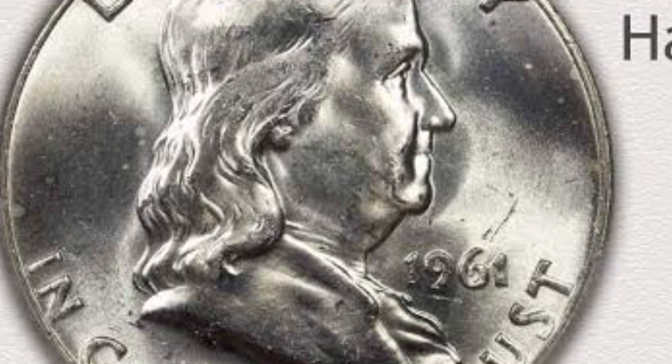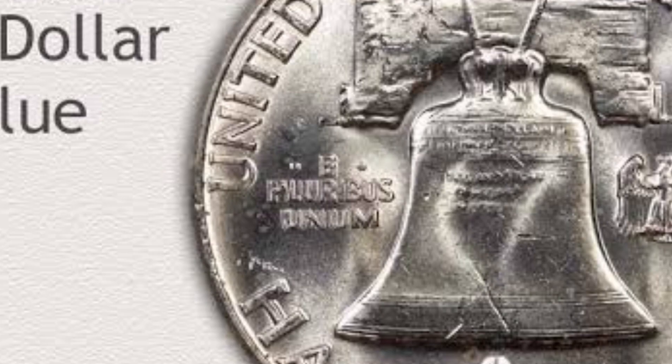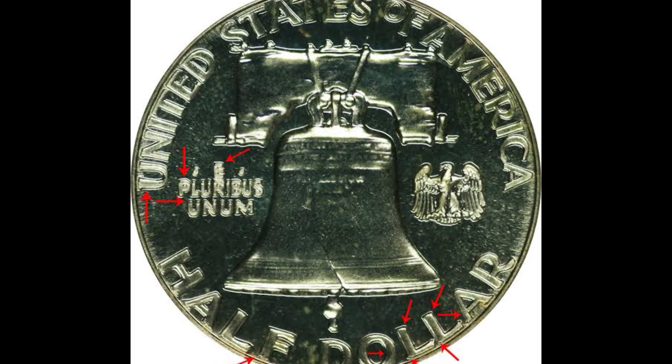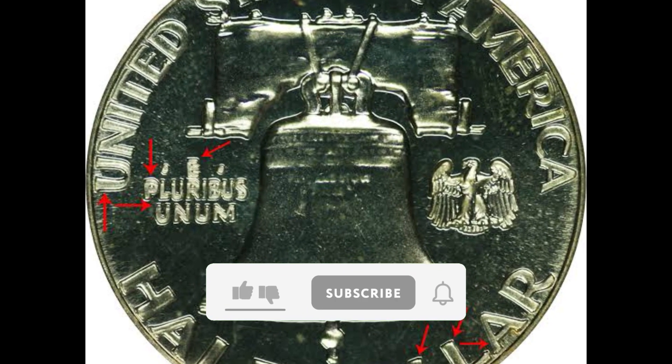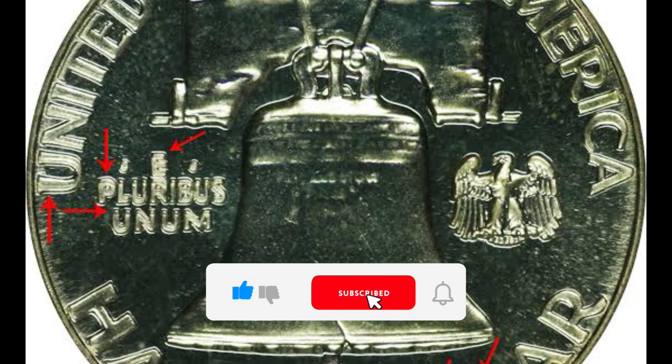The rareness of the 1961 proof DDR Franklin half-dollar and its unique double die reverse make it valuable. Because of these variations' rarity and historical relevance in the field of numismatics, collectors frequently look for them.